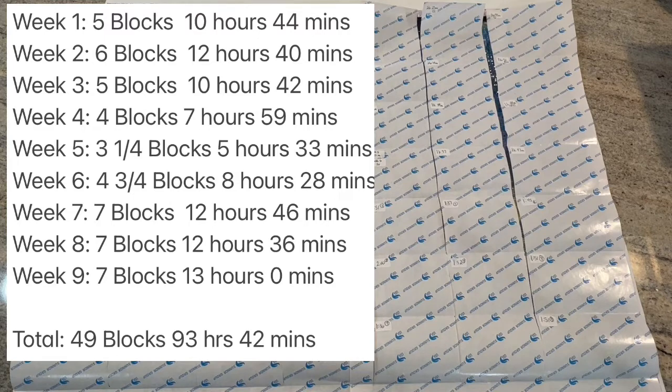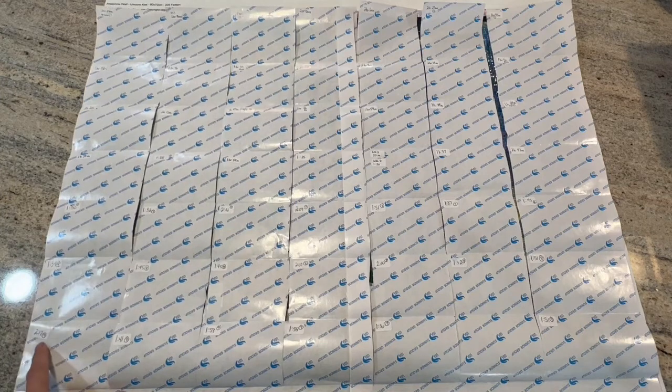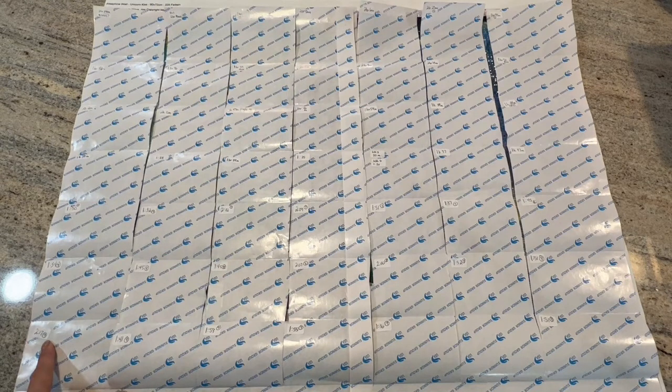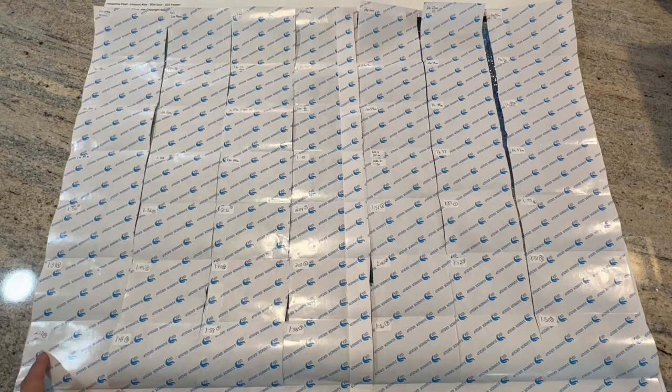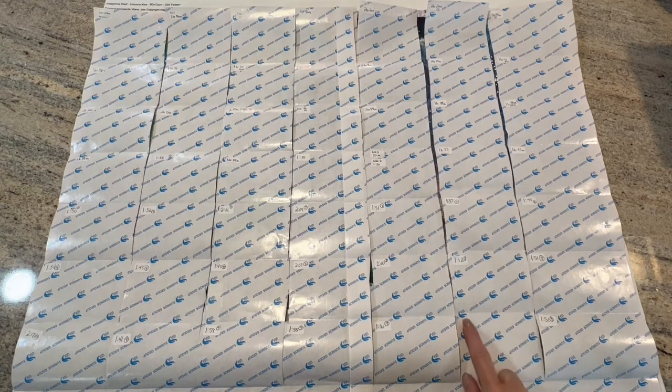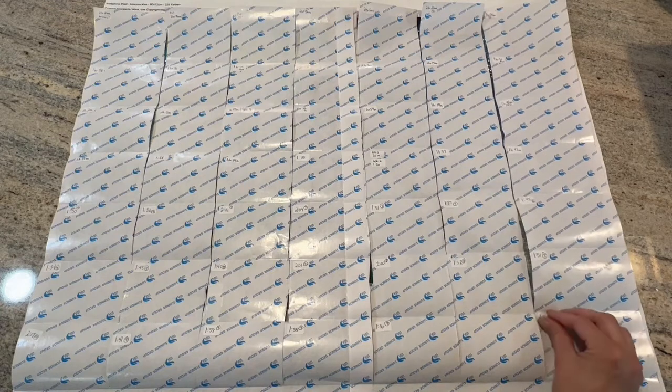I worked on it for a total of 13 hours. I only went over two hours on one block — the first block — and that's because that was the block I did my video on, so it took me the longest because I was talking and going through that. Oh, what happened to my sticker here? There are two stickers here and it looks like one crossed over.